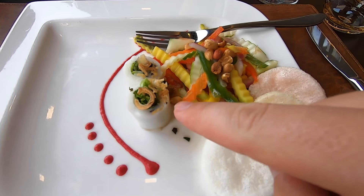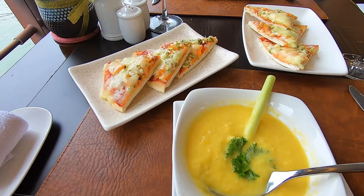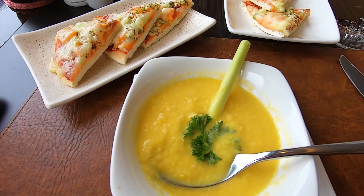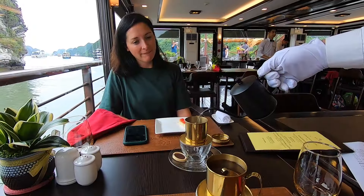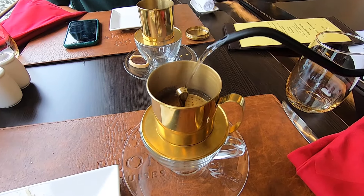They've just brought our lunch out. We've got some summer rolls and a mango salad as the starter. The next course arrived with pizza and corn soup. Then the main course — tofu soup, fried rice and vegetables. We're already getting so full up, and we're finishing up with a traditional Vietnamese coffee.